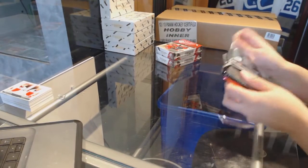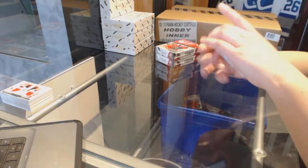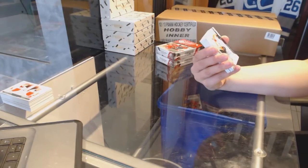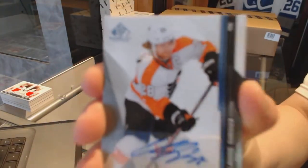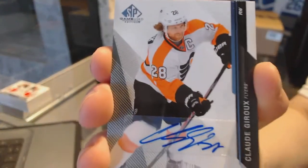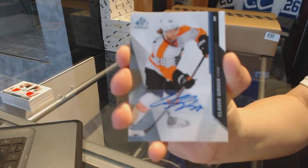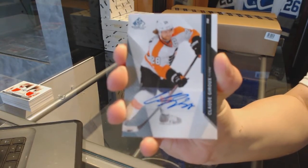Pack number three — what a great card. We've got an autograph for the Philadelphia Flyers, Claude Giroux. Case hit! Claude Giroux auto for the Flyers.